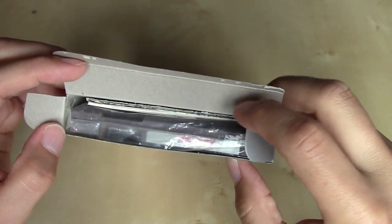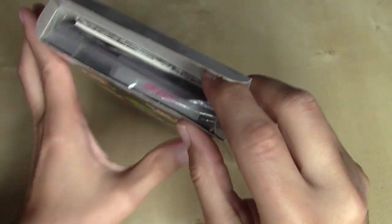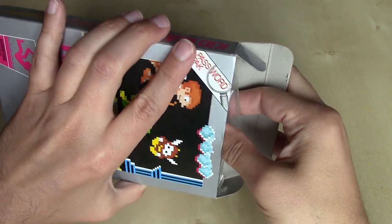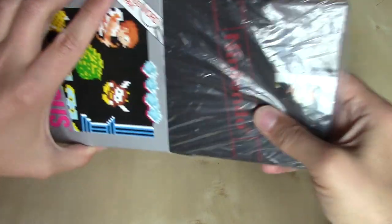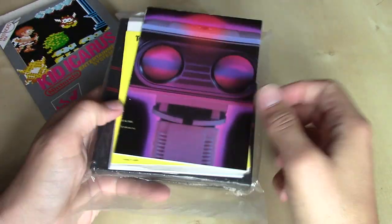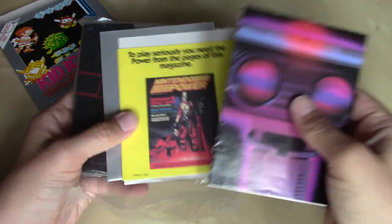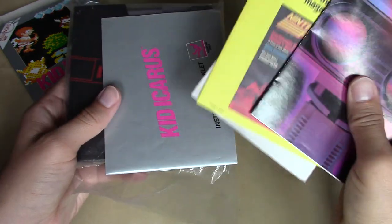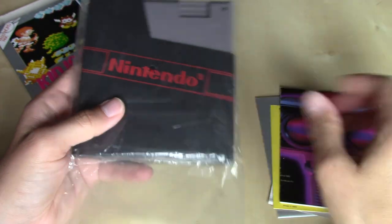So let's take a look and see what we have inside. We've got the game in its bag and then the documentation. On the back here we've got our poster, Nintendo Power subscription, a little warning card we'll take a look at, and then the instruction manual.